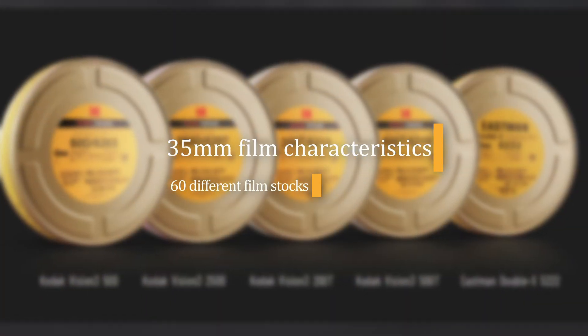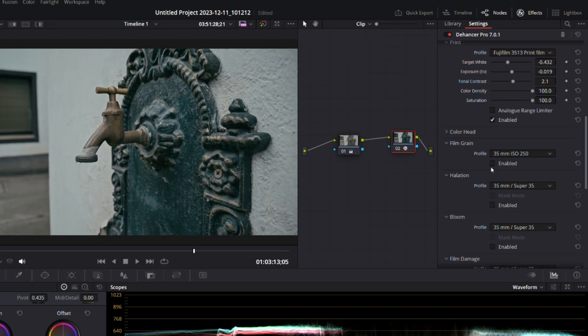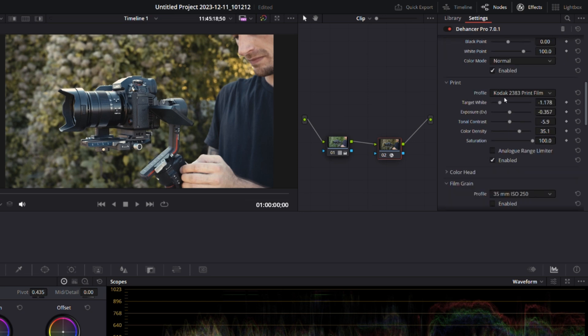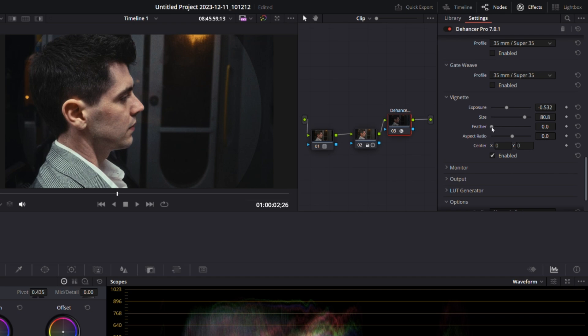It applies 35mm film characteristics with over 60 different film stocks like Kodak and Fujifilm, with more to come. You'll also be able to add effects that you'll always find in original film footage like film grain, bloom, halation, and much more. While I think this plugin is very powerful, quick, and easy to use, it's worth mentioning that this is not a magical one-click tool that just makes your footage look great. It still requires some basic knowledge of color grading and some work.